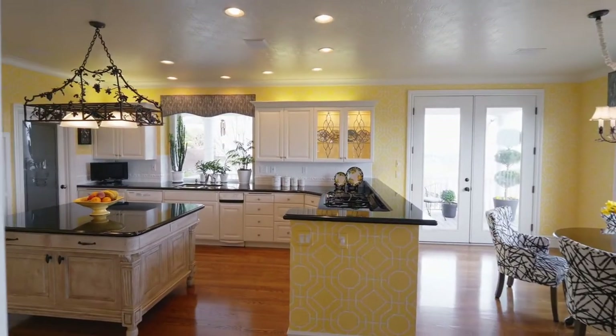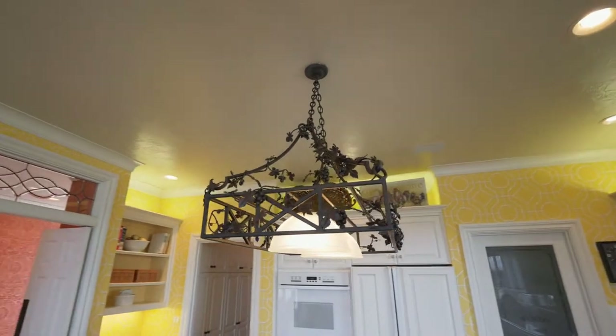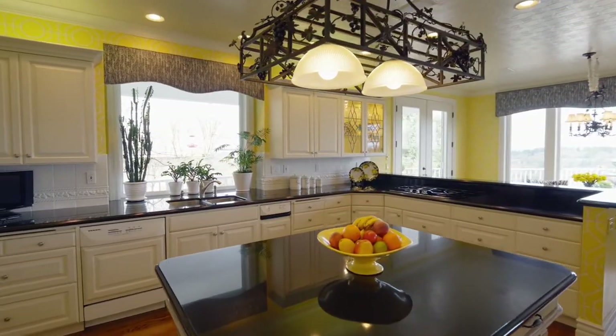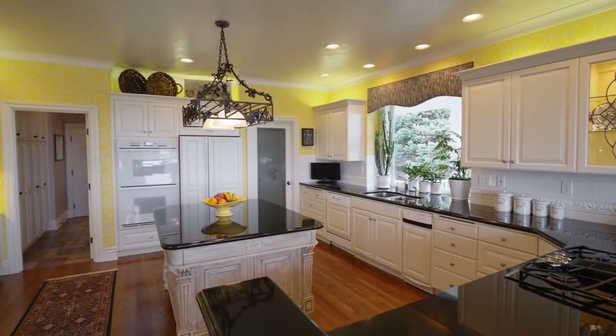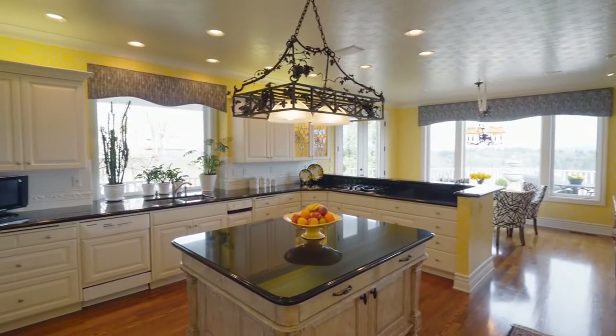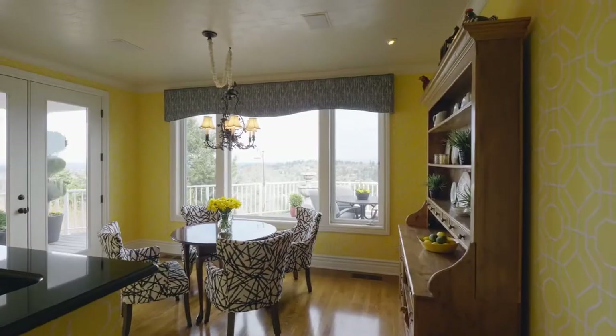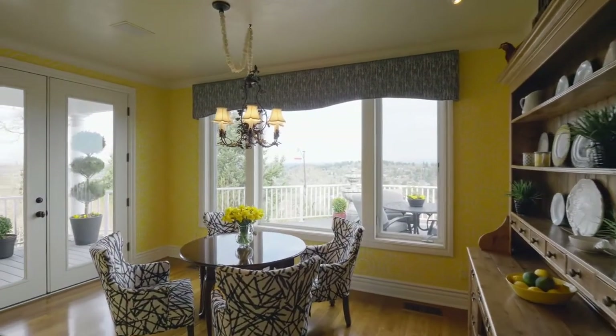The chef and the family will love the gourmet kitchen with custom artisan-crafted fixtures, an exquisite island, a pantry, and abundant storage space. The dining nook has direct access to the view deck.